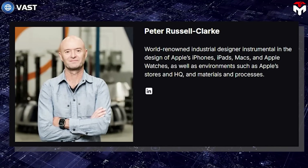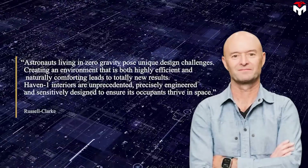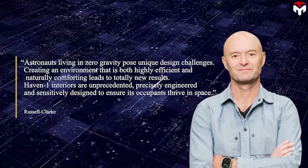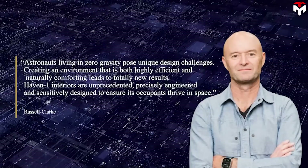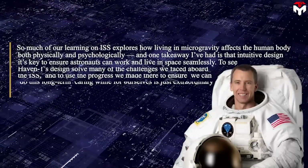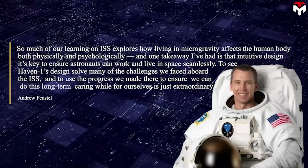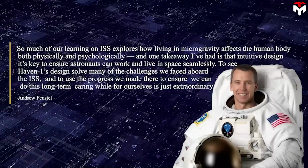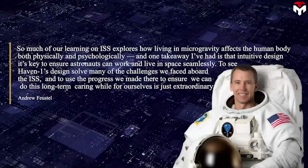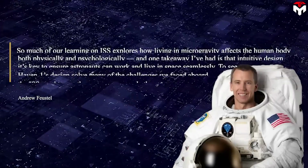The entire design of the Vast space station was created by designer Peter Russell Clark and astronaut Andrew Fustel. Russell Clark said, 'Astronauts living in zero gravity pose unique design challenges. Creating an environment that is both highly efficient and naturally comforting leads to totally new results. Haven 1 interiors are unprecedented, precisely engineered, and sensitively designed to ensure its occupants thrive in space.' Andrew Fustel shared, 'So much of our learning on ISS explores how living in microgravity affects the human body, both physically and psychologically, and intuitive design isn't a luxury — it's key to ensure astronauts can work and live in space seamlessly. To see Haven 1's design solve many of the challenges we faced aboard the ISS is just extraordinary.'